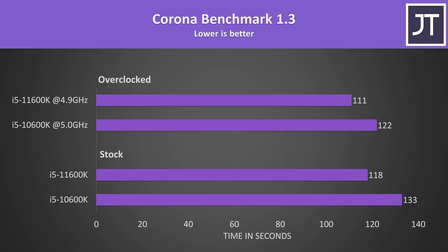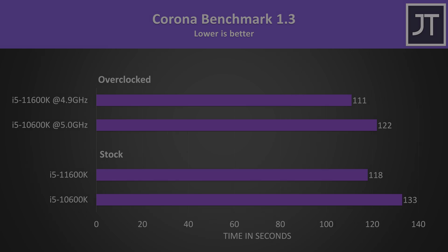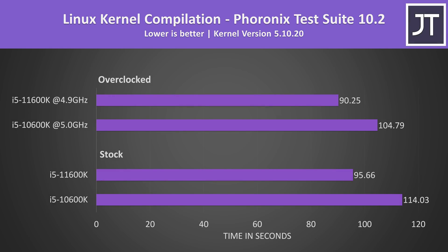The Corona benchmark also uses the processor to render out a scene, and despite being a multicore test, this one saw the smallest difference out of all applications tested — just 13% faster on the 11600K at stock, then 10% faster with the overclocks. Linux kernel compilation was a more middle-of-the-pack result. The 11600K was completing the task almost 20 seconds faster, translating to 19% faster. With both overclocked, its lead drops a little to 16% faster.